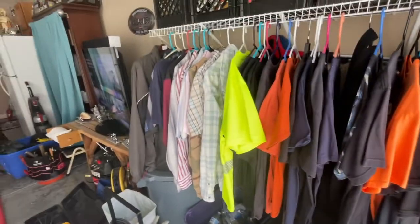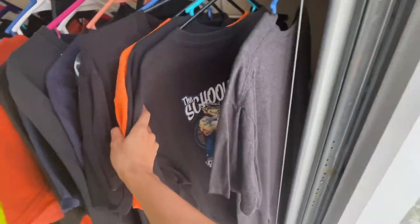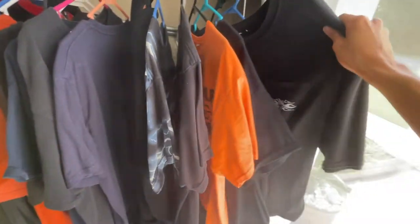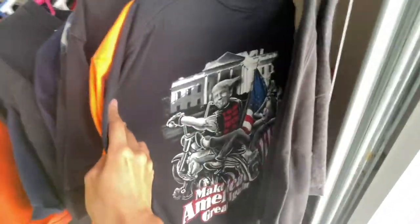So this guy made a listing on Facebook that he was going to be having a yard sale the next day. And Will contacted him asking if we could come by early to check out the stuff before the yard sale, which he agreed to. So we're basically getting first pick at a yard sale.